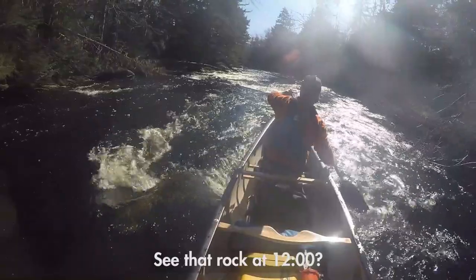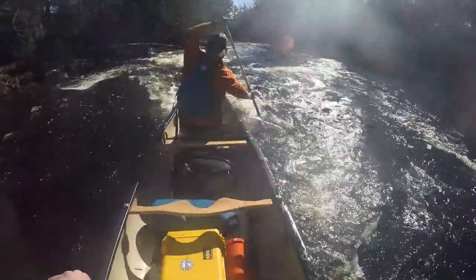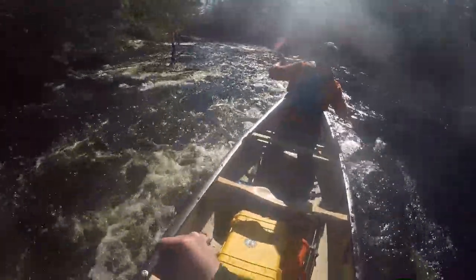See that rock at 12? We're going to have to go off of it, then draw. Sections like this you really gotta cherish — it's simple things like this you learn to appreciate.